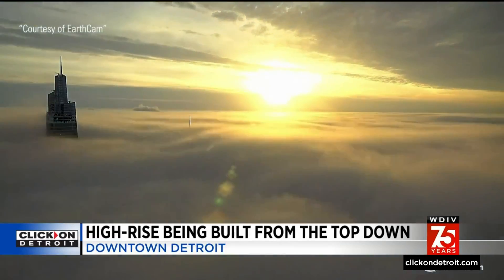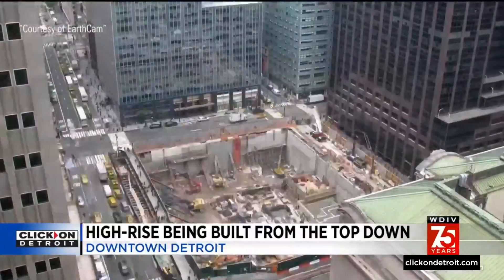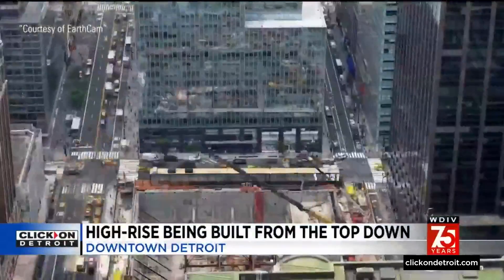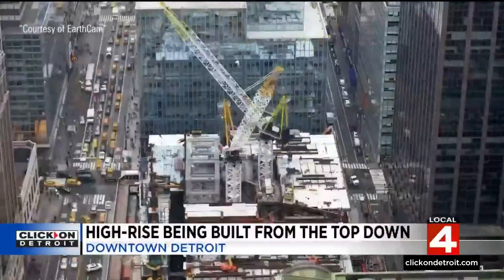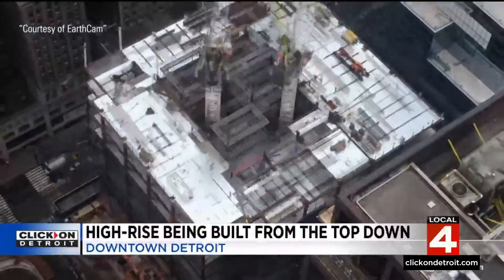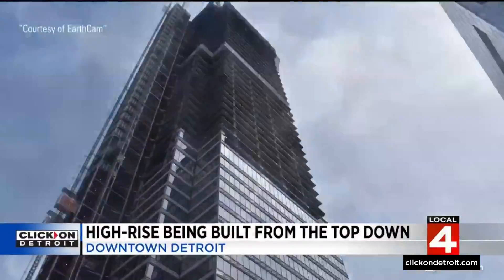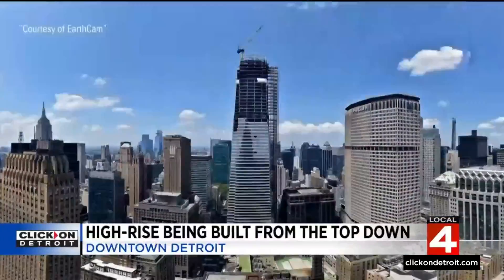New York's One Vanderbilt building is a spectacular 93-story example. Courtesy of their EarthCam time-lapse video, they show us that in order to build high, you start with a big hole in the ground. Once pilings get driven home, it can take two, three, or even half a dozen years for a stately behemoth cobbled together with concrete, steel, glass, and copper to take shape.